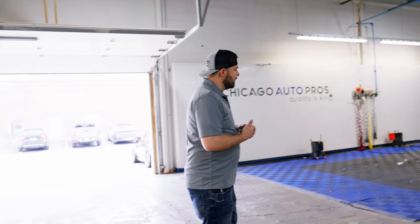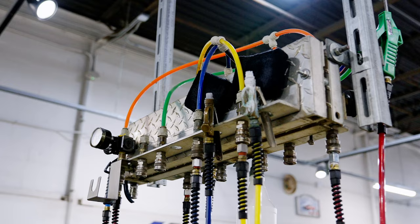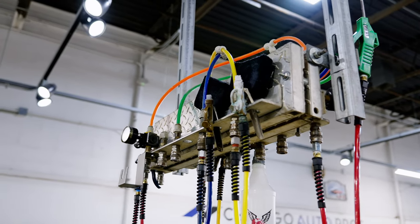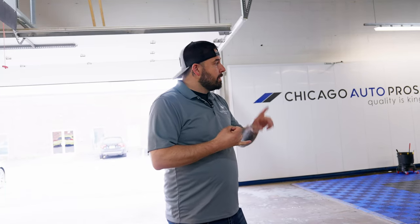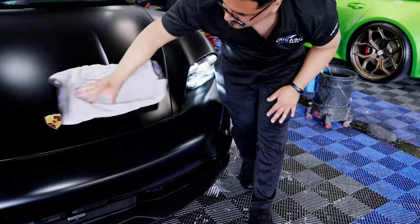As you come into the bay you're gonna see some drops — these are actually a pressurized chemical system. It's a mixing station where we have our most popular chemicals: wheel cleaning, tire shine, and iron remover. We don't have to mix anything up, it's easy to find, you're not missing bottles, and we can spray it right on the car and prep it for the detailing area.